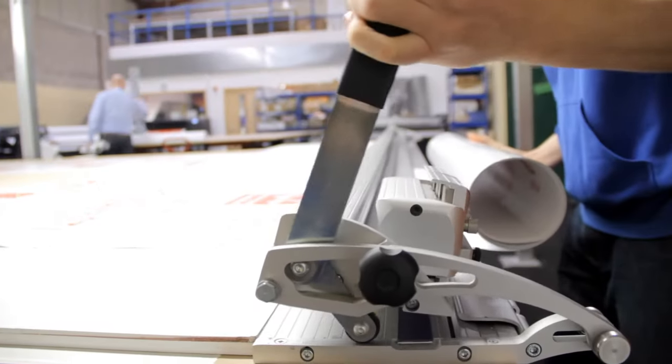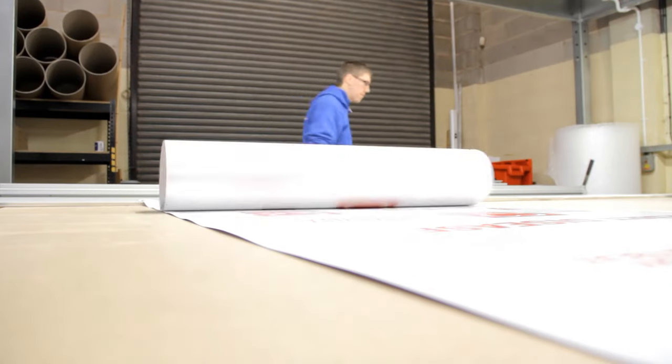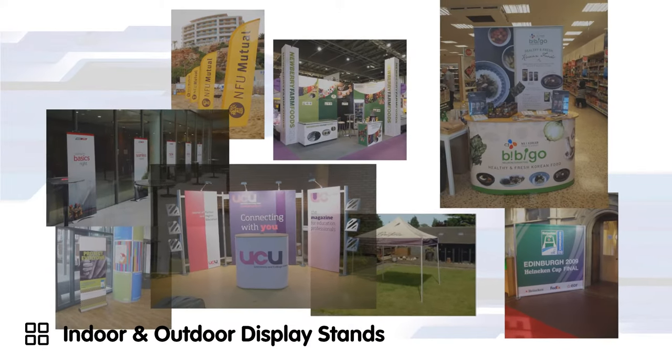Making a great first impression is essential at trade shows, exhibitions and in your workplace. For all your display needs, Display Wizard have the solutions for you.